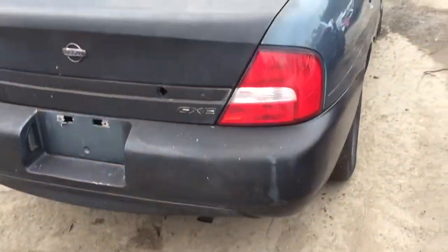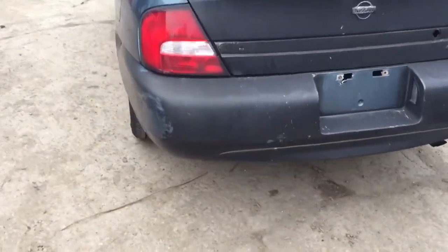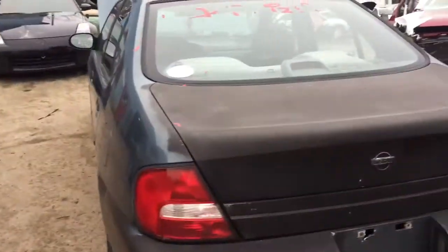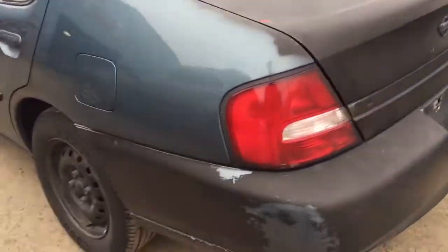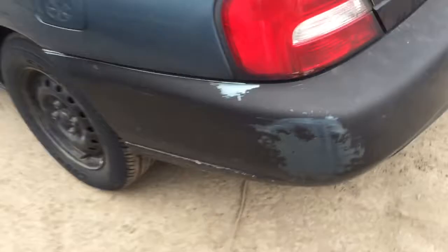Good taillight. Rear bumper scuffed up, lid scratched a bit. Junk taillight on the driver side.